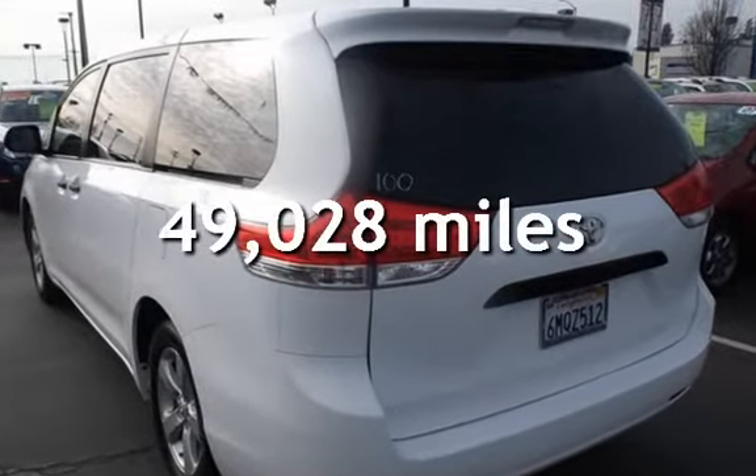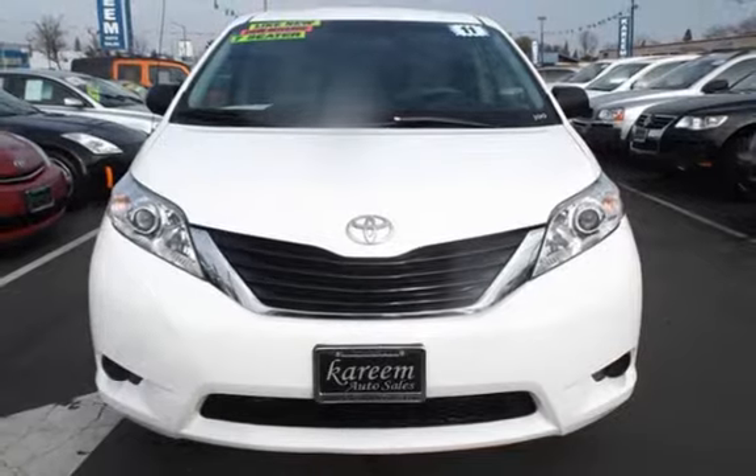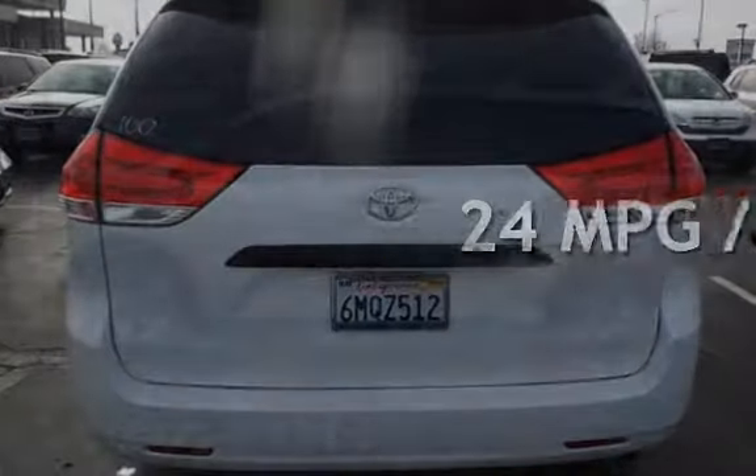This Toyota is a great value with less than 50,000 miles on the odometer. Estimated fuel economy for this vehicle is 18 miles per gallon in the city and 24 miles per gallon on the highway.